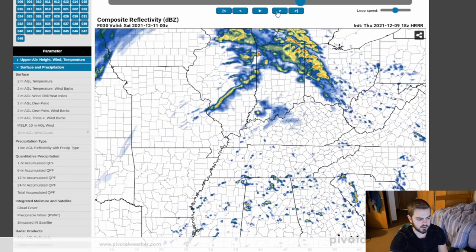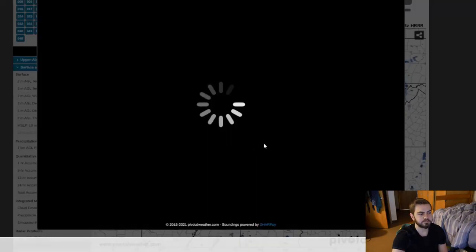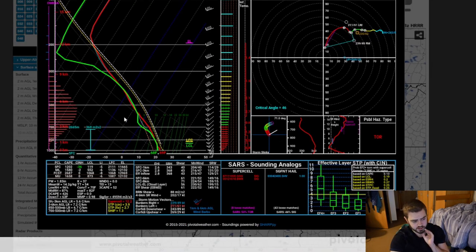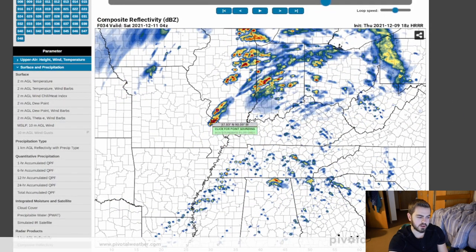We can see this one storm convected down here — I believe that was Mississippi or Tennessee. This would be just about perfect. We've got CAPE in the thousands, storm relative helicity in the 300s, and a nice loop on the hodograph. Winds backed from the south and then with height turn to a more southwesterly direction — west-southwest.